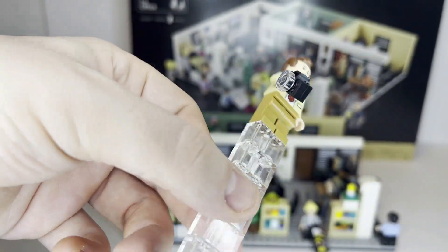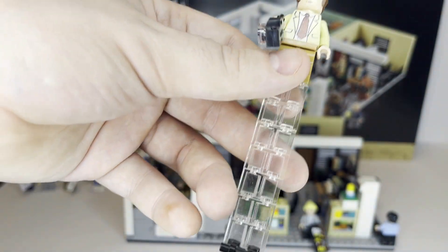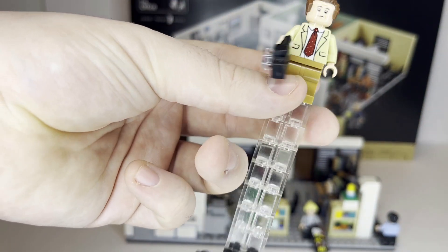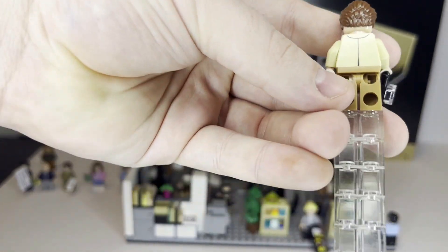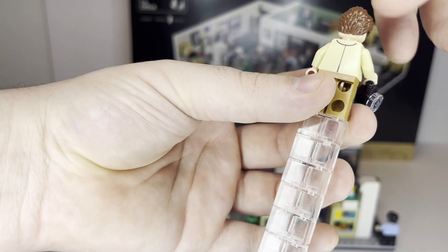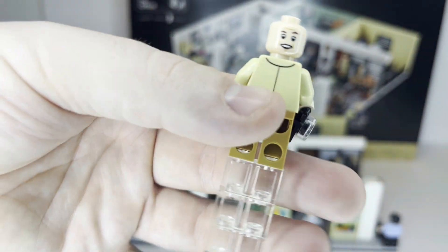Next up we have Toby with his trusty camera and his nicely printed suit in a more yellowish tan rather than the tan brown of other characters. You can see great detail on the back. He also has a double-sided face with him more smiling on one side.